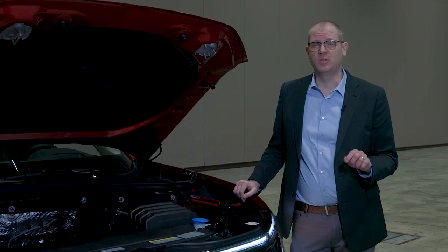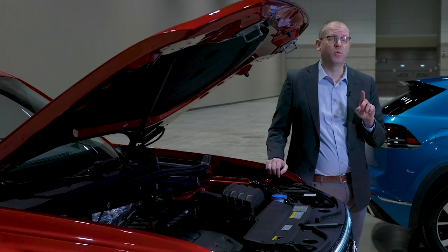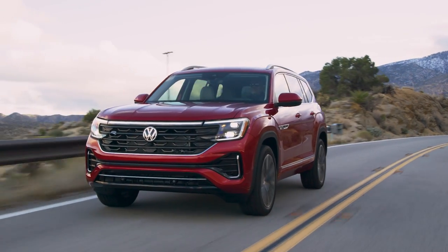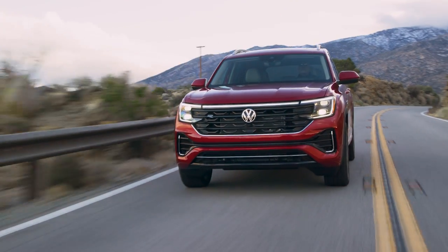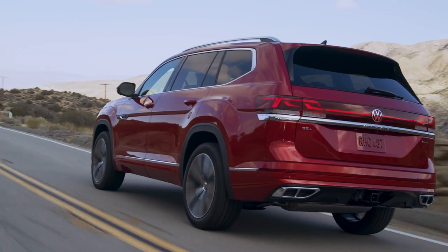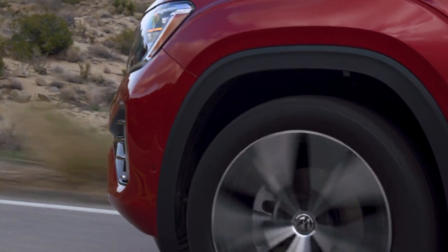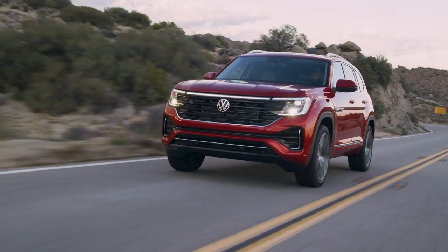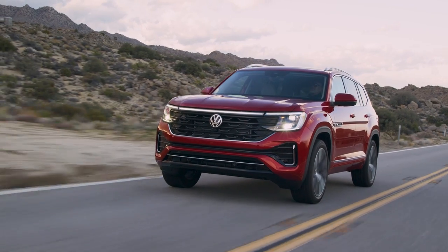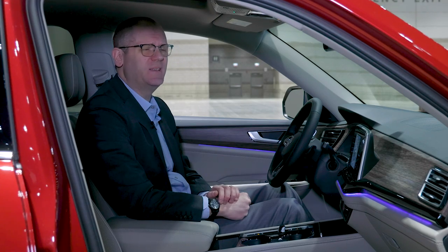One of the biggest updates to the 2024 Atlas and Atlas Cross Sport is under the hood — or more precisely, what's not under the hood. The 3.6-liter V6 on previous models is no longer available, and now this 2.0-liter turbocharged four-cylinder is the only option, but it gets a significant horsepower upgrade that puts it in the ballpark of the outgoing V6: 269 horsepower and 273 pound-feet of torque.